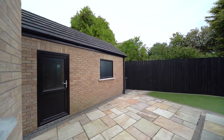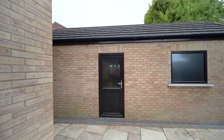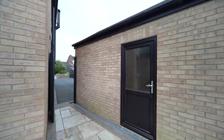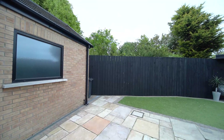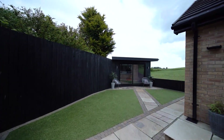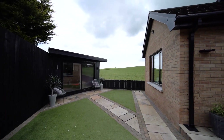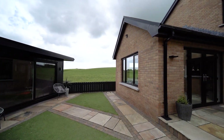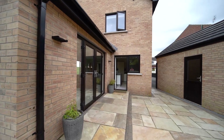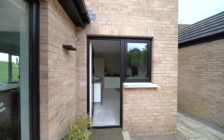Outside to the front of the property there is a driveway providing off-road parking for multiple vehicles and access to the detached garage. To the rear of the property there is an enclosed garden and entertainment area with designer lighting, Indian sandstone paving to patio areas, and artificial grass for minimum maintenance. There are also exterior sockets and provision for an electric vehicle charging point.